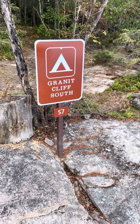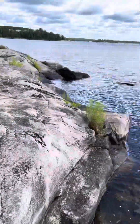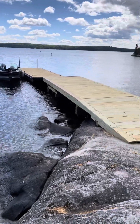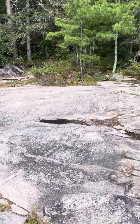Here we are at Granite Cliff South campsite S7 on beautiful Sandpoint Lake in Voyagers National Park. You can see there's a dock on this site, and the walk from the dock to the campsite is a pretty short one to the camping area.